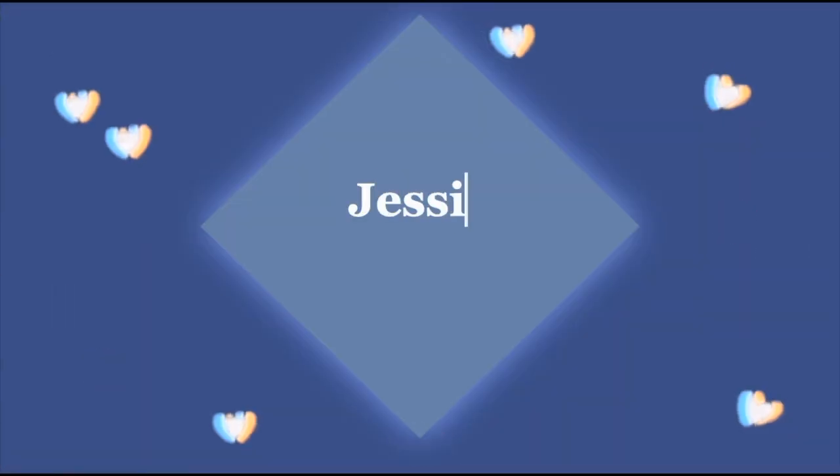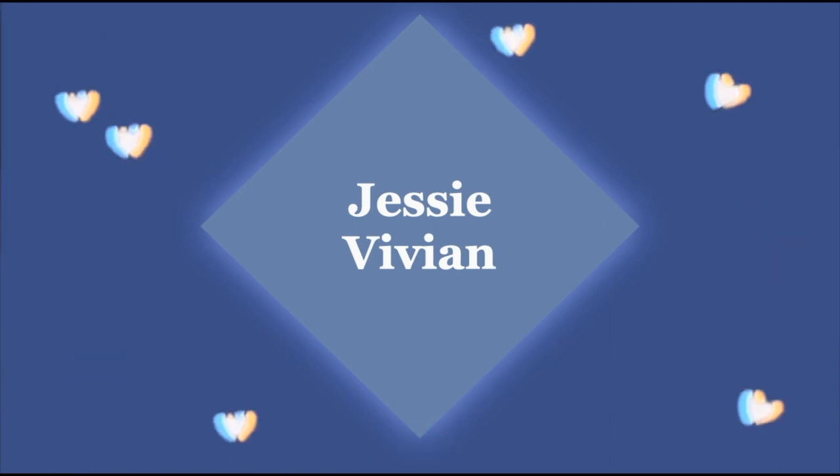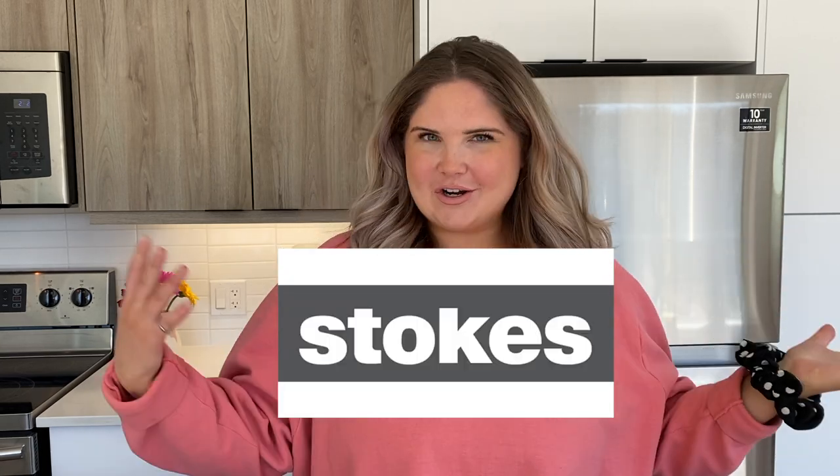Hello and welcome back to my channel. Today we have a very exciting video because yes, in fact, I did go shopping again. This time we went to Stokes, so I'm going to be showing you everything we got for our kitchen today.